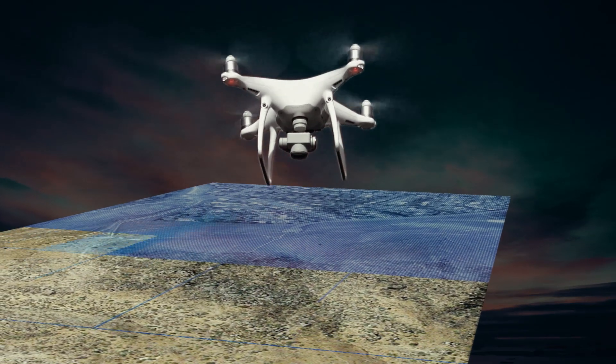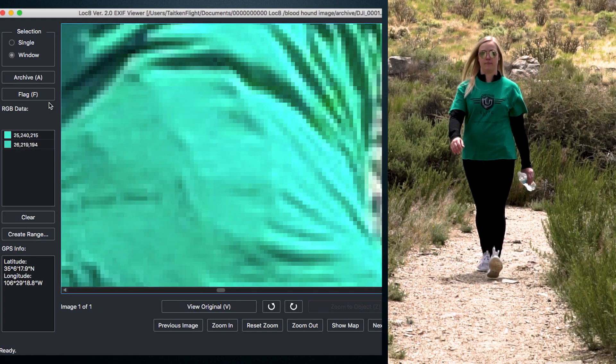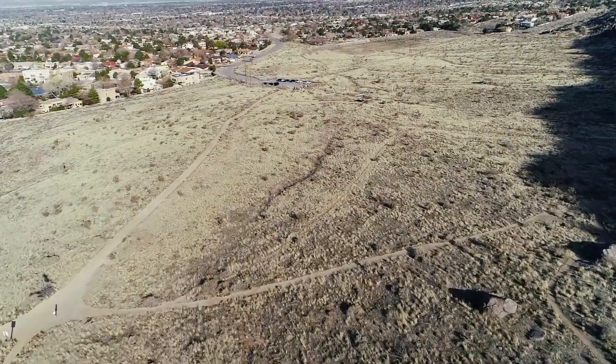What do I mean by covering the images? I'm talking about autonomously scanning all those images at pixel level for one particular color that we knew the subject was wearing. This is how we change the game in search-and-rescue.